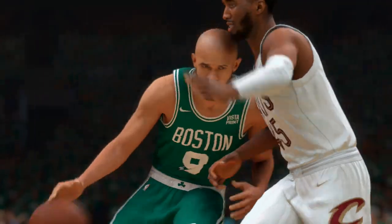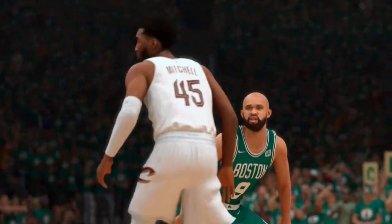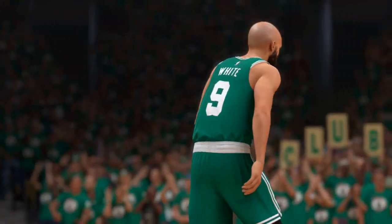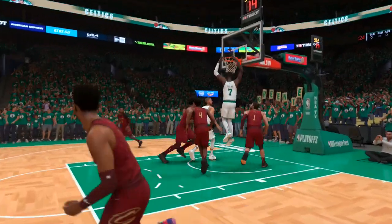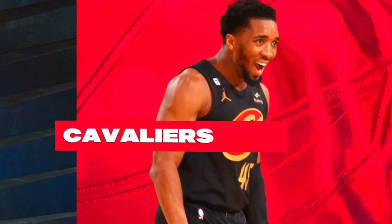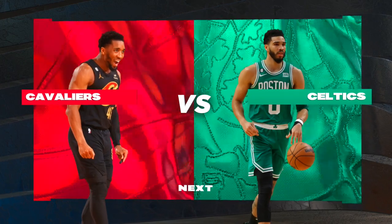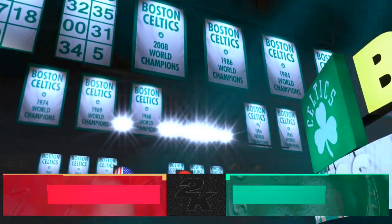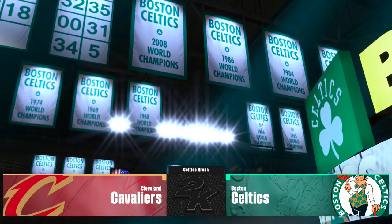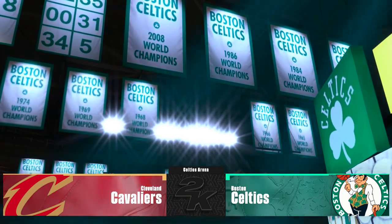Game 2 of the Eastern Conference Semis. The Celtics come in off a critical Game 1 win and are now poised and prepared as they attempt to take a 2-0 lead against the Cleveland Cavaliers. Round 2 of the NBA Playoffs continues. The postseason continues to heat up here on 2K Sports. Game 2 of the Eastern Conference Semifinals on the way.